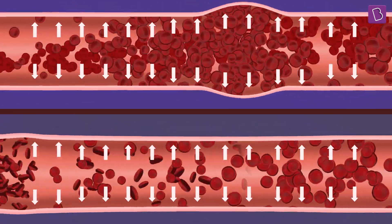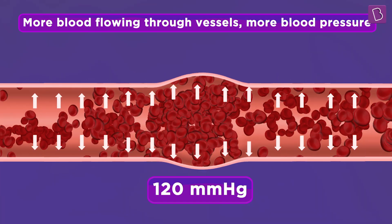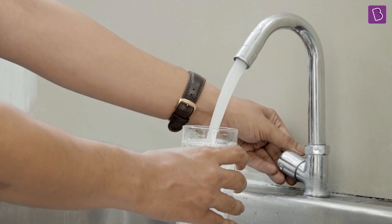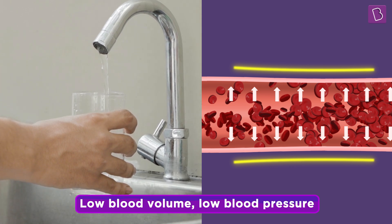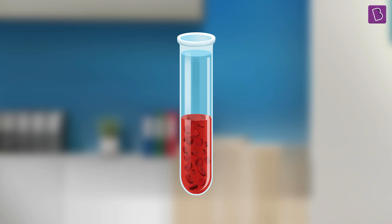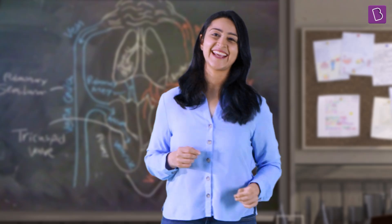Blood pressure can change depending on how much blood is flowing through the vessels — this is called blood volume. The more blood flows through the vessels, the more pressure it exerts, which means increased blood pressure, just like more water exerts more pressure on the glass. Low blood volume inside the vessels causes low blood pressure, just like less water exerts less pressure on the glass. Since 50% of blood is water, blood volume is determined by the amount of water in the blood.